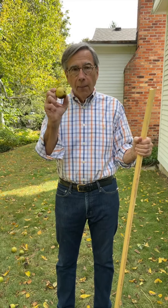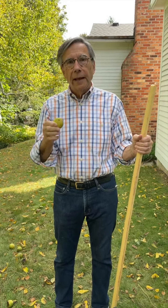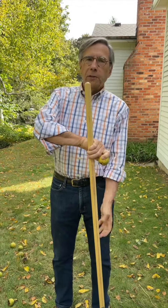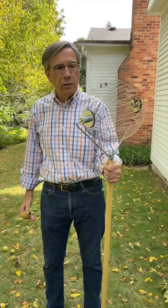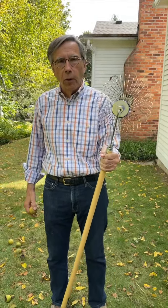Remember how much fun it was picking up walnuts at the Knoll on these beautiful fall days? A lot of stooping and bending and throwing these nuts away. Those days are past. This is the Nut Wizard, the newest addition to the tool barn, tool library here at the Knoll.